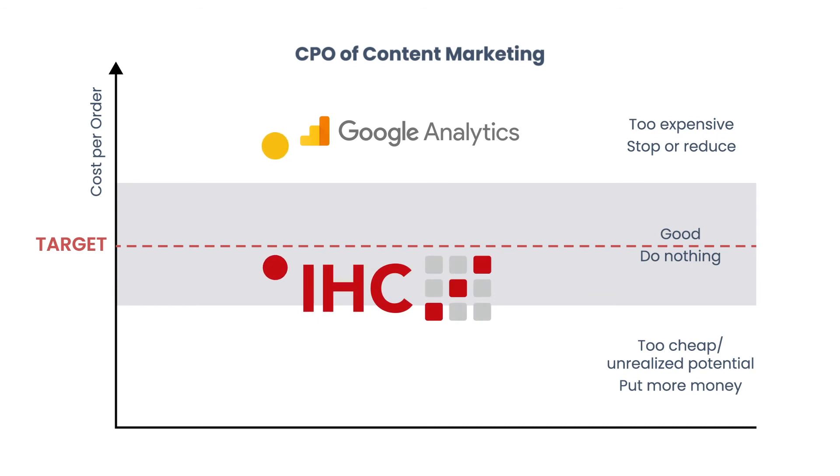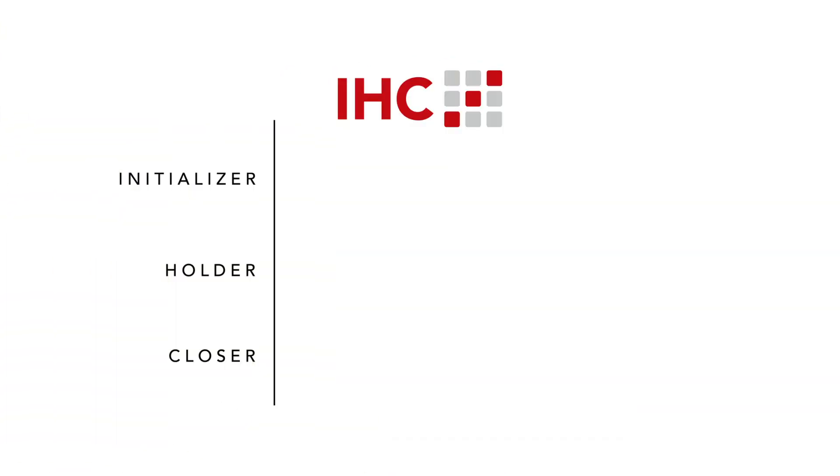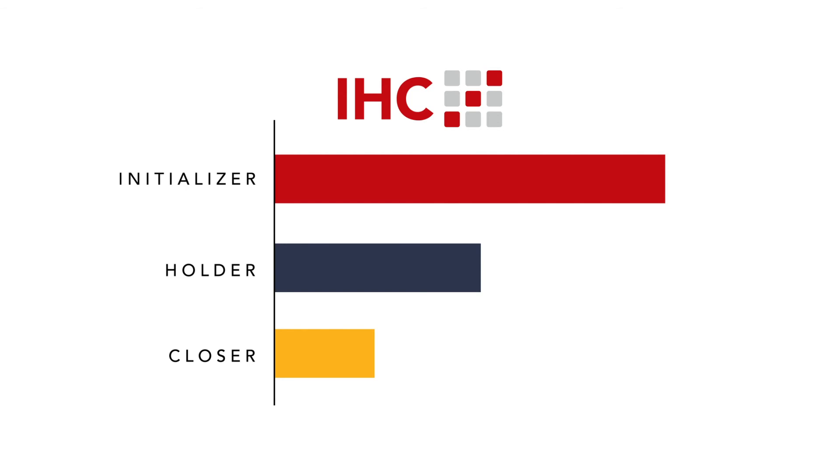In contrast, IHC is smart in evaluating the impact of touchpoints within the entire customer journey. Based on IHC attribution, the content marketing CPO was just below target and hence good. Through IHC it was possible to see that content marketing had a strong initializer — or first contact phase — meaning it was strong in creating new customers and therefore supporting growth.